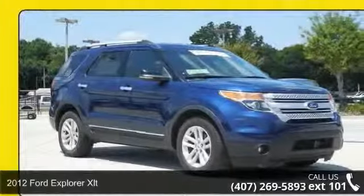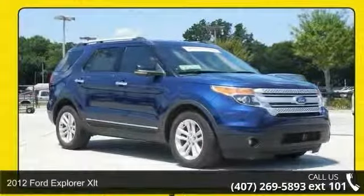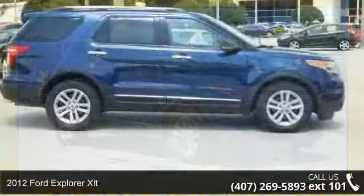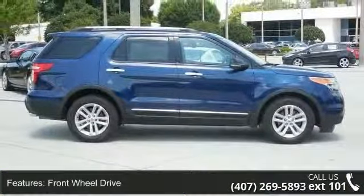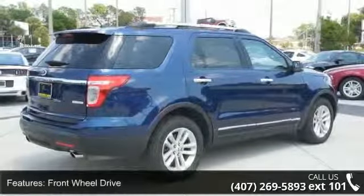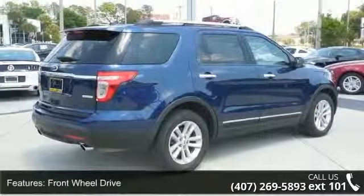Imagine yourself in this 2012 Ford Explorer XLT — this may be the set of wheels you've been looking for. This vehicle comes with a reliable 4-cylinder engine connected to a smooth shifting automatic transmission.